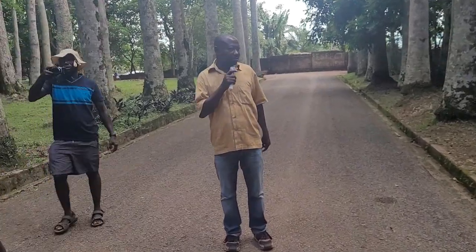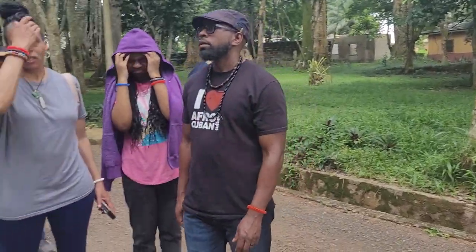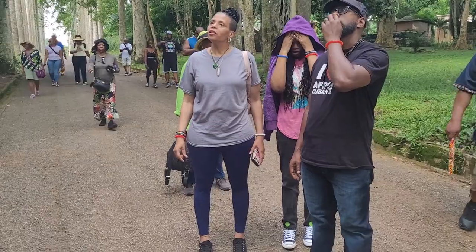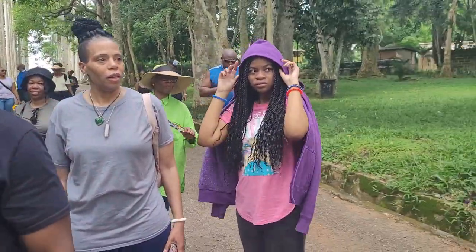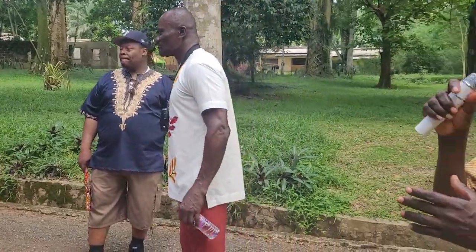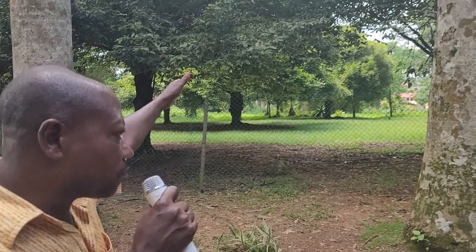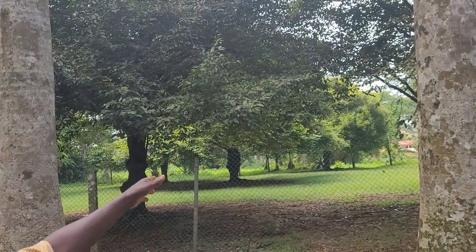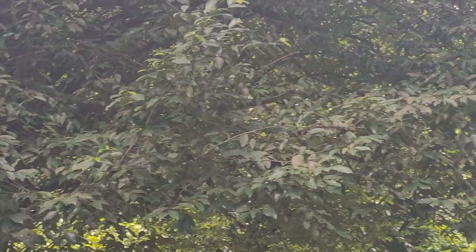Nutmeg! We've been using nutmeg for seasoning food, but we may not know how it comes. These are the nutmeg trees — a canopy tree that grows in a fence, which grows in male and female. God has created it just for cross-pollination.